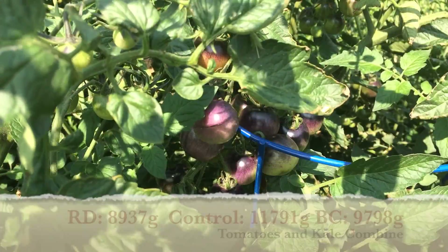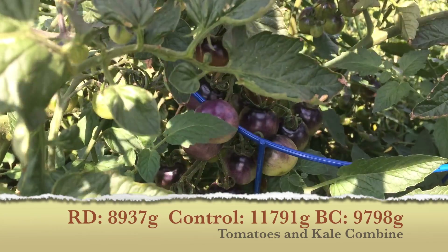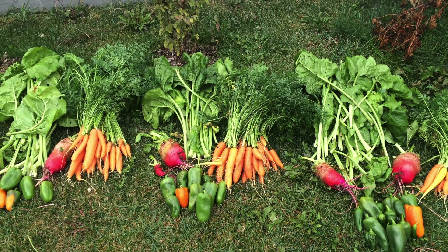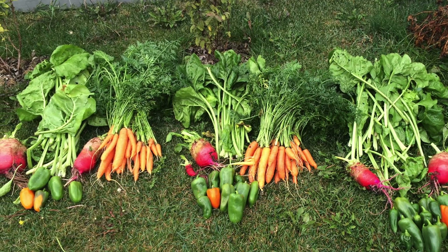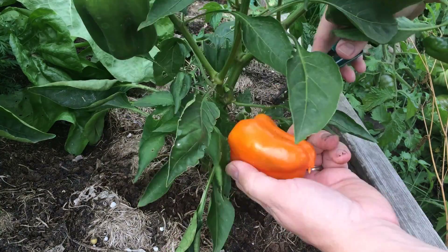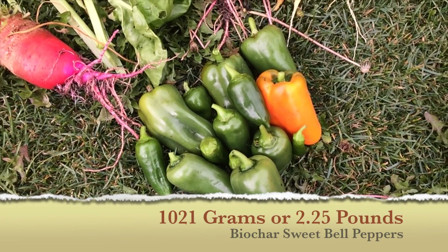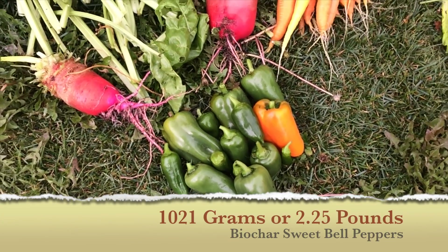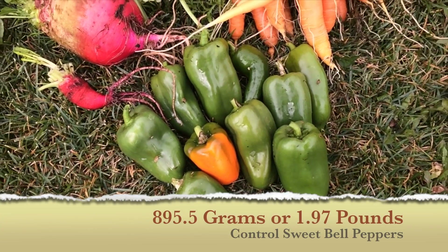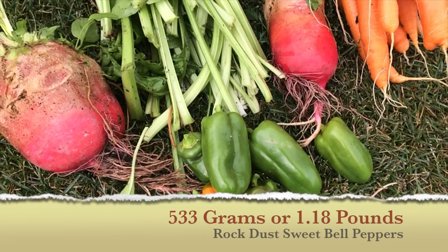The kale and tomato results were published in the last trial update. Here is a final summary showing the control leading, followed by the biochar bed, and further behind the rock dust bed. Today we finished harvesting peppers, carrots, and mango beets. The peppers were collected as they became ripe, and when the frost threatened we collected the rest. The biochar peppers were not only the largest single pepper at 120.5 grams, but the total weight and harvest of 16 peppers came to 1021 grams. The control offered 11 peppers at 895.5 grams, and the rock dust far behind with only 7 peppers at 533 grams.